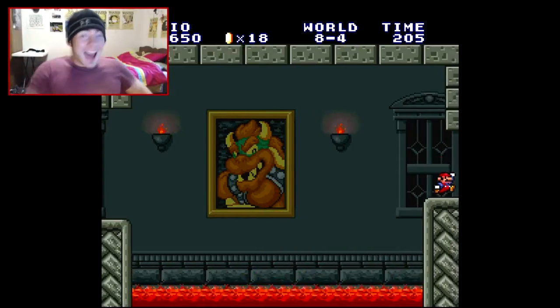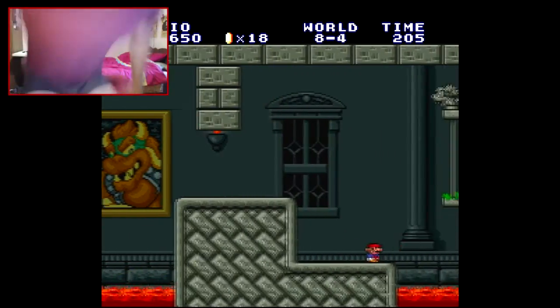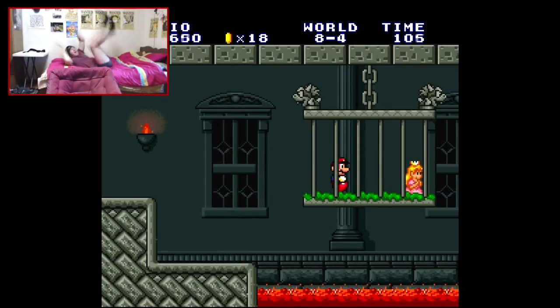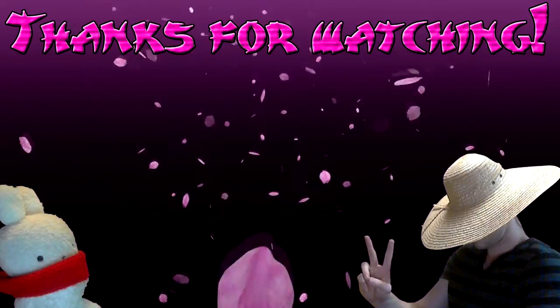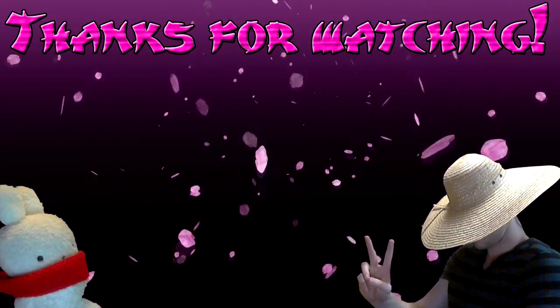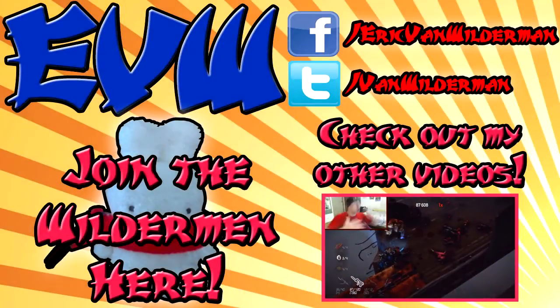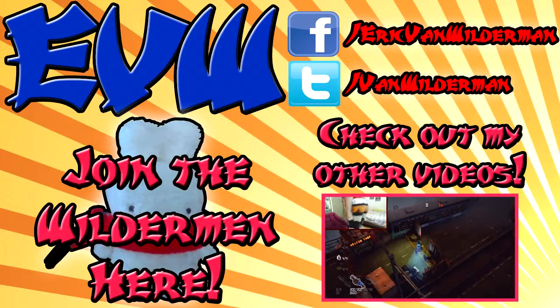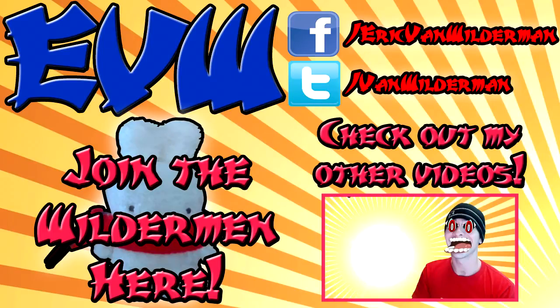Woo! I fuckin' did it! I did it! I saved the princess! I saved the princess! Oh yeah! Oh my god! Oh yeah! Oh my god! Oh my god! Aaaaaaaaaaa!